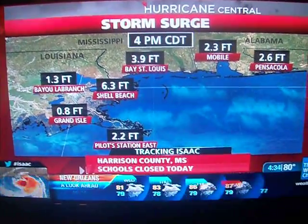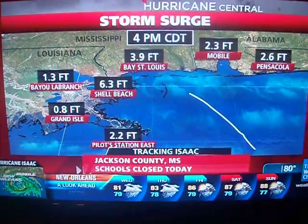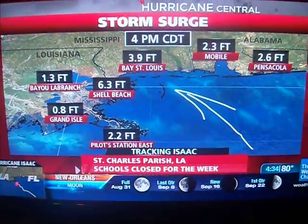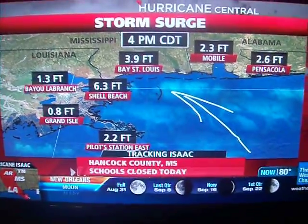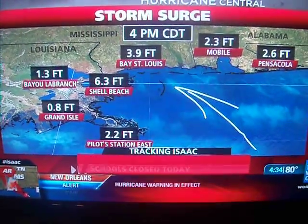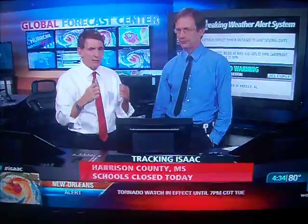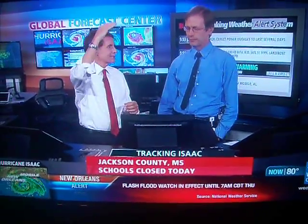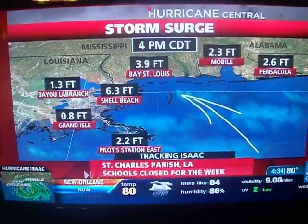Bay St. Louis on the western part of Mississippi already has nearly four feet of water, because the circulation is coming around even though the winds aren't really totally onshore yet. We expect storm surge there to go as high as perhaps seven feet. To put that in perspective: if you're standing at the beach at high tide and there's a six-foot storm surge, the water would be over your head. Here we're looking at 6.3 feet — taller than a person above the high tide point. That's a lot of water.